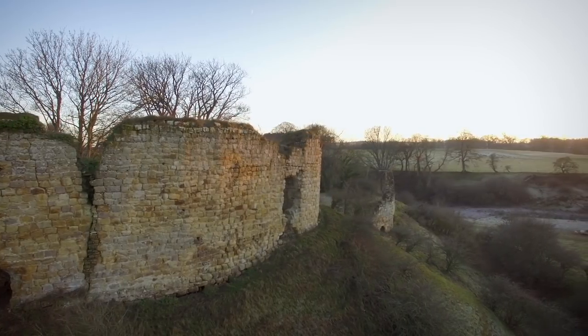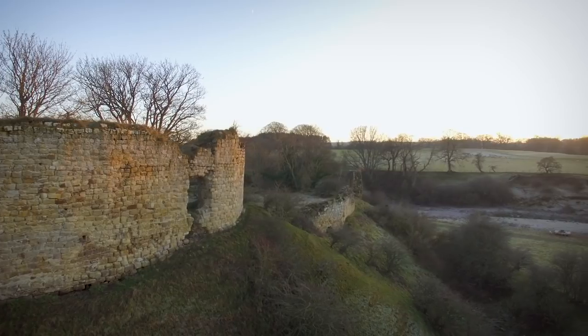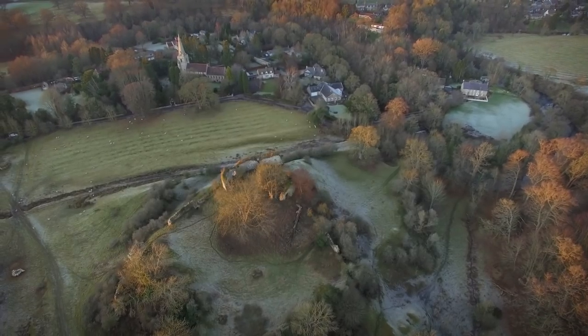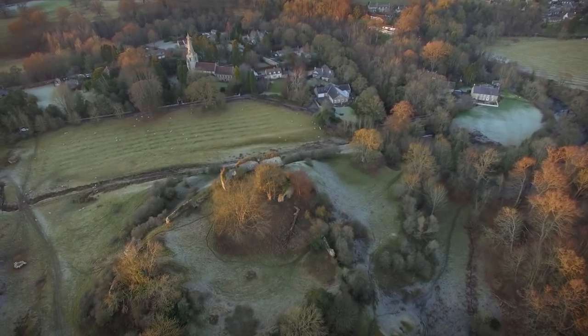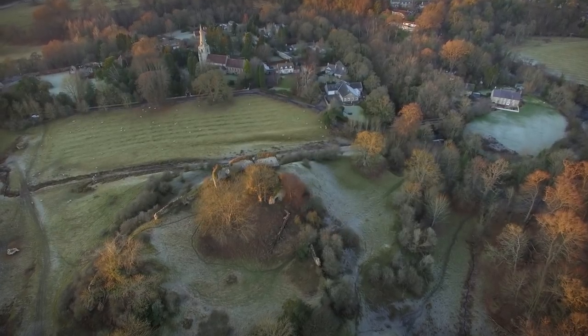In 1215, King John attempted to suppress rebellious barons and seize the castle. In 1315, it was the headquarters of a group of bandits that used to kidnap people and hold them to ransom, though they were later caught and hanged. It was captured and occupied by the Scots in 1318, and not long after that, in 1327, it was written that the place was wholly burnt and destroyed.